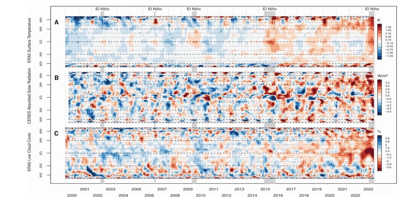Chart B shows the corresponding values of solar radiation absorbed in these regions. The reddish areas are experiencing increasing absorption of solar radiation at the Earth's surface, while the bluish areas show decreasing values of absorbed solar radiation. Note that the scale on the right is in watts per square meter.